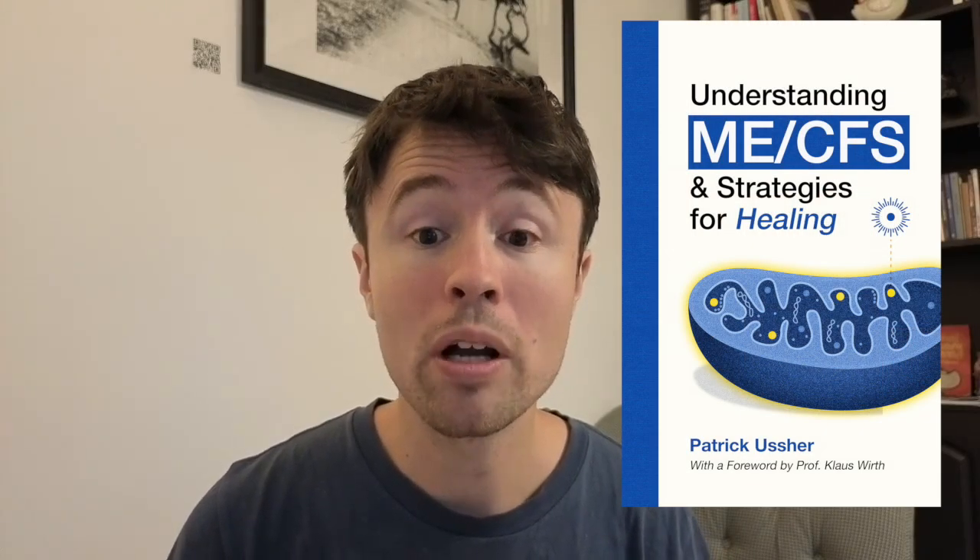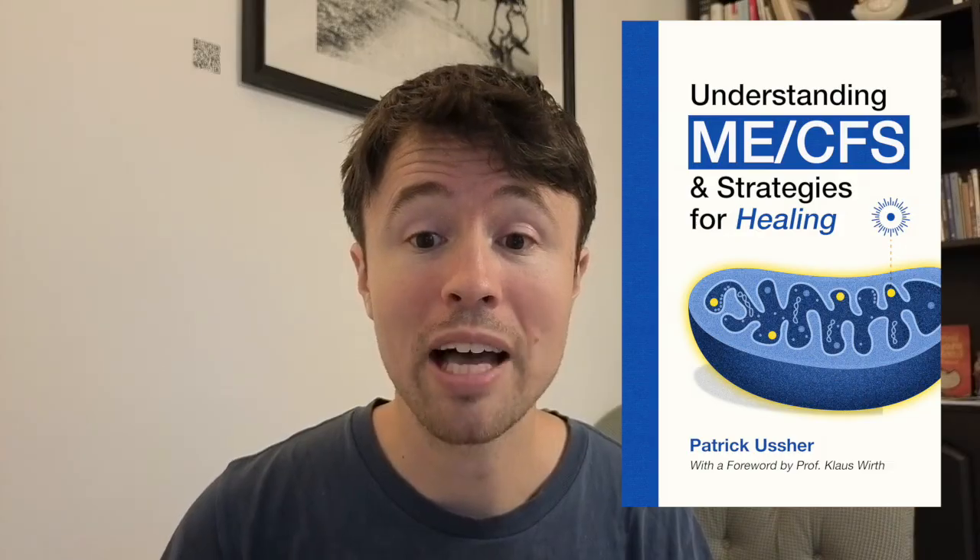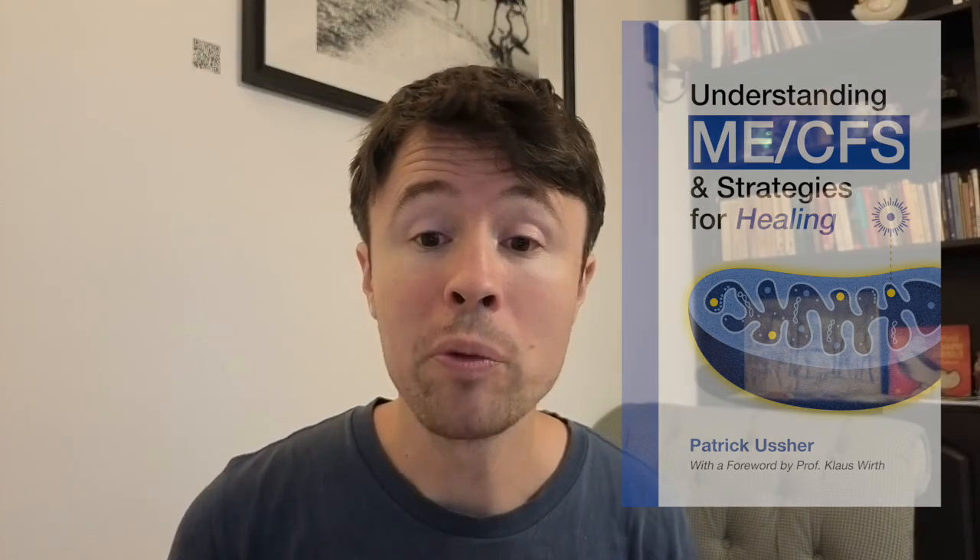My name is Patrick Usher. I'm an ME-CFS patient and author of the book Understanding ME-CFS and Strategies for Healing. And the research we're talking about today comes from the Netherlands, and in particular from the trailblazing group of Rob Vust.